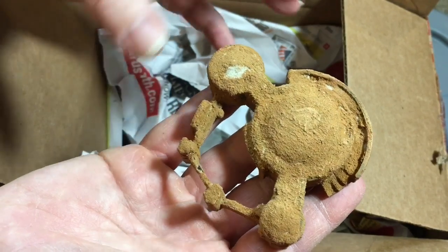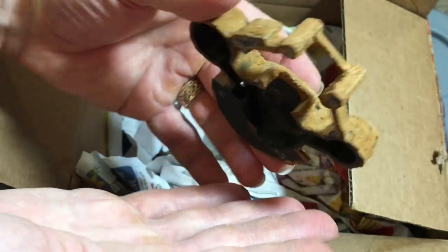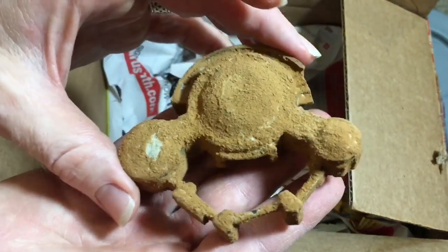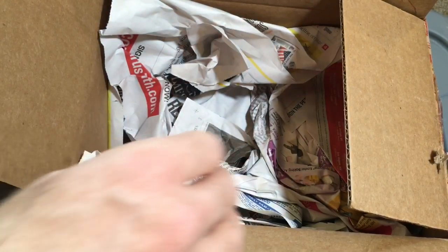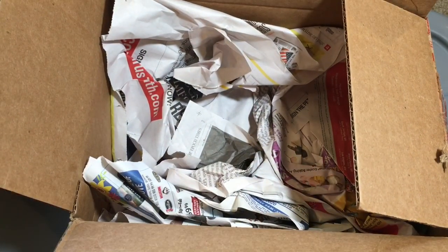I didn't pay for this, so this is a total surprise gift, which I'm really grateful for. That is awesome. Thank you, Dan and Eric, for sending that. And now let's finish unboxing these velvet ants.